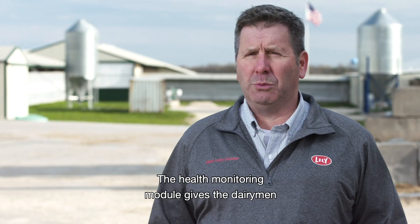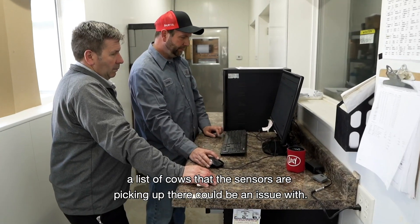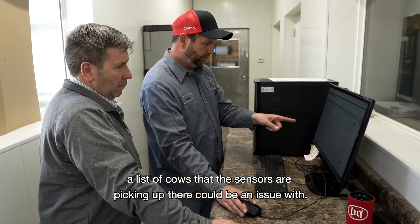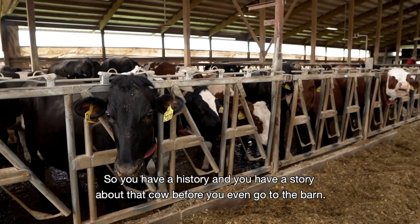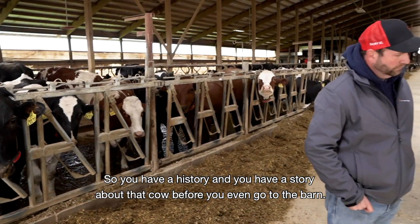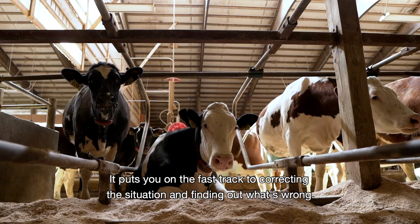The health monitoring module gives the dairyman a list of cows that the sensors are picking up there could be an issue with. So you have a history and you have a story about that cow before you even go to the barn. It puts you on the fast track to correcting the situation and finding out what's wrong.